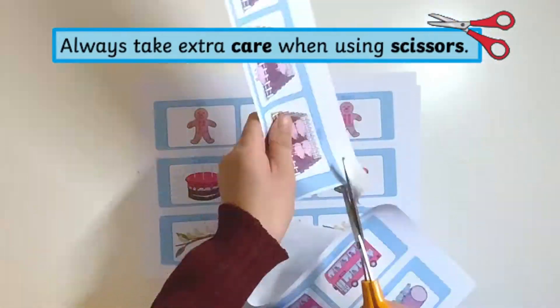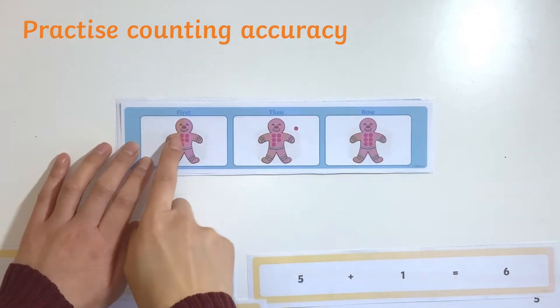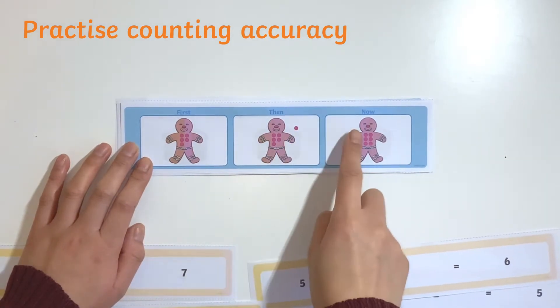Children can carefully cut out the images and corresponding number sentences ready to match. The images provide a great opportunity for children to practice their counting accuracy.